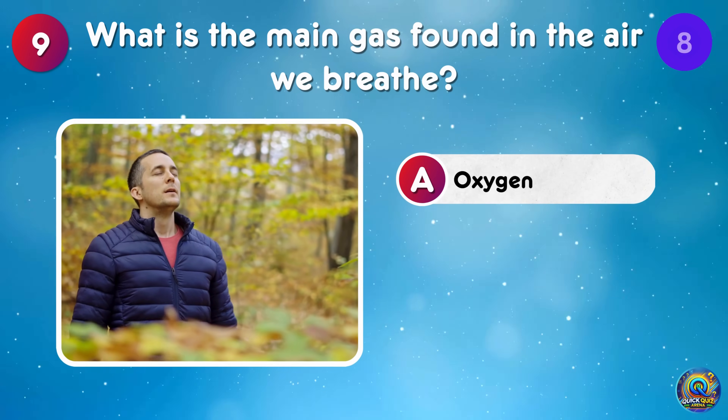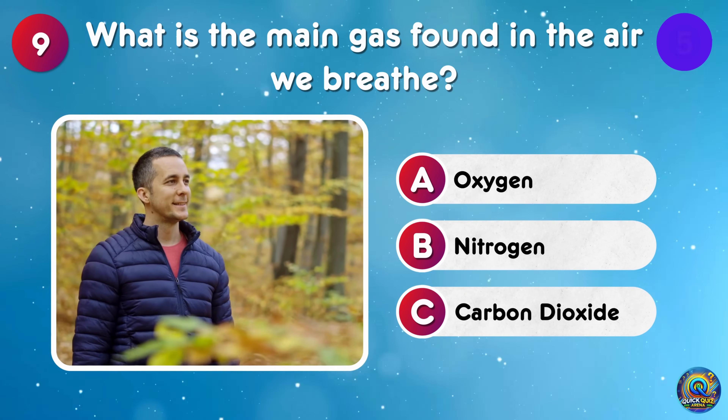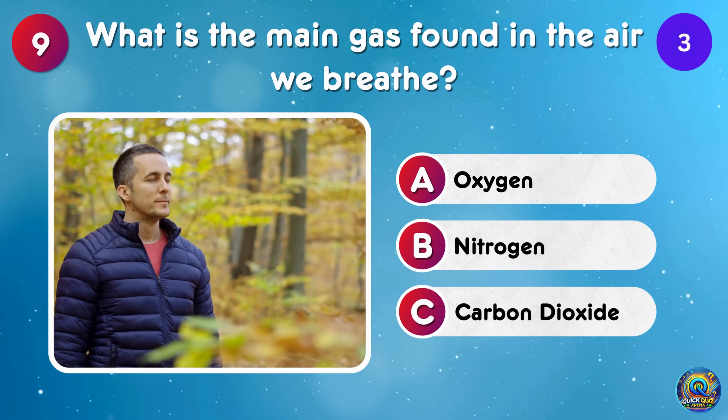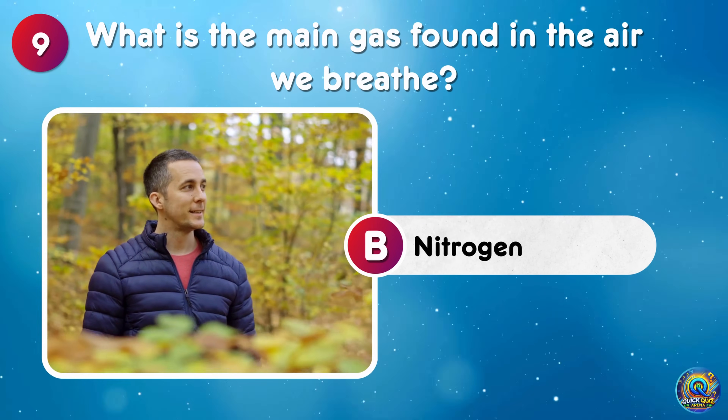What is the main gas found in the air we breathe? It's nitrogen, a silent partner in our breaths!